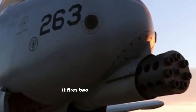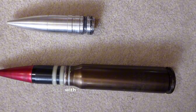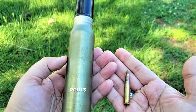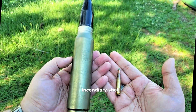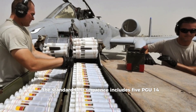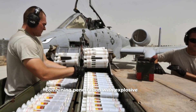It fires two main types of ammo: the PGU-14/B, an armor-piercing incendiary round with a depleted uranium core designed to penetrate heavy armor; and the PGU-13/B, a high-explosive incendiary shell that spreads deadly shrapnel on impact. The standard belt sequence includes 5 PGU-14s followed by 1 PGU-13, combining penetration with explosive impact.